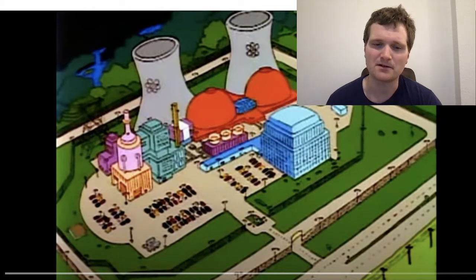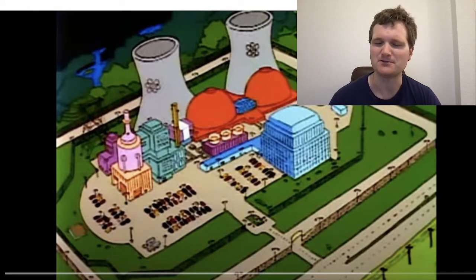For today, we're going to look at a clip from The Simpsons called The Government Inspection Team Visits the Nuclear Plant. I'm sure this will be good.